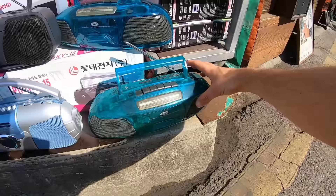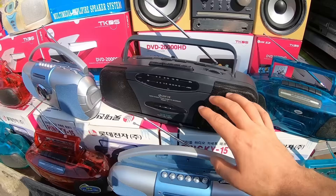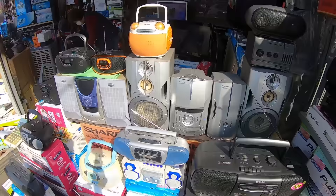Look at these really cool green see-through stereos. This one is by Lotte. Lotte is a Korean brand — very, very big brand in Korea. They've got big Sharp ones with twin disc players. It's a big boom box with a front loading mechanism. I like the look of this one. I've got some Pioneer equipment here, and another one of the same Sharp with the original boxing.